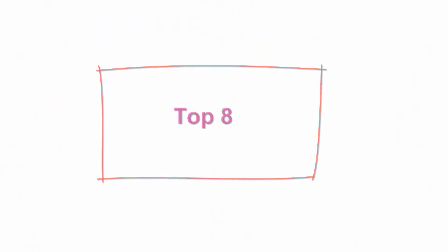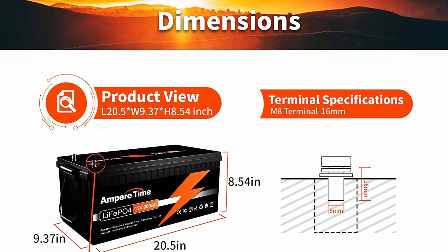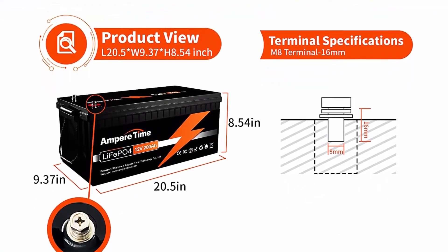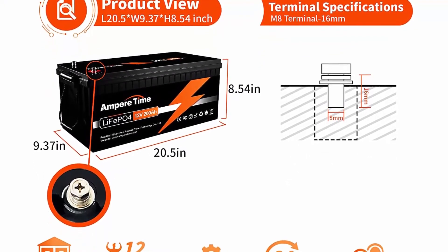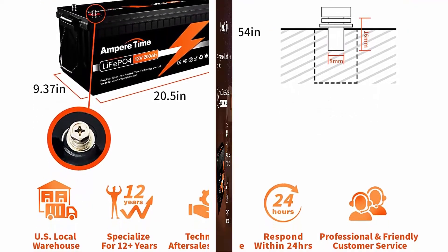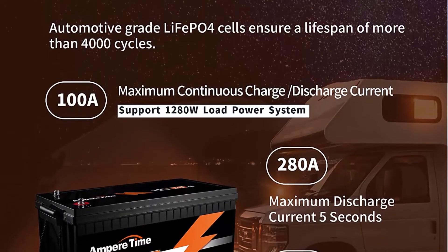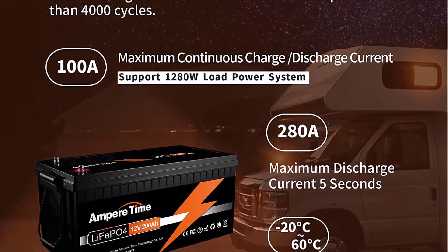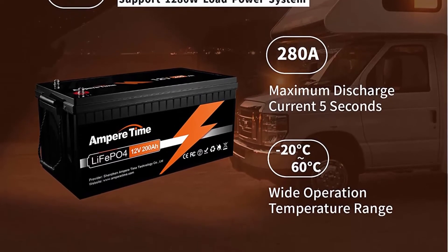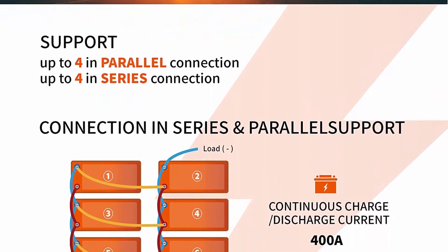Top 8: Ampertime 12V 200Ah Lithium Iron LiFePO4 Deep Cycle Battery, built-in 100A BMS, 4000-plus cycles, 280A max, perfect for RV, Solar, Marine, Overland, and Off-Grid applications. Automotive grade lithium battery: Ampertime lithium iron batteries have exceptional quality, manufactured by automotive-grade LiFePO4 cells with higher energy density, more stable performance, and greater power. Highest level safety based on UL testing certificate. With no acid in the battery, safely mount in any position — perfect for solar home, RV, campers, golf cart, motor homes, and off-grid applications.